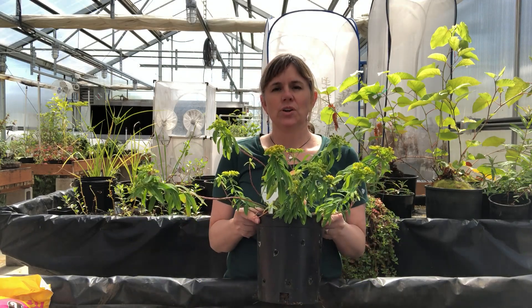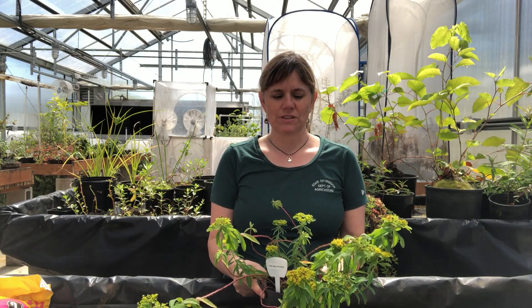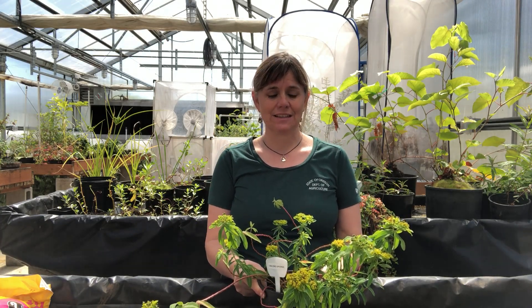I have with me today oblong spurge. We have a number of weedy spurges in Oregon — three of them on our noxious weed list. This one is especially prevalent in Western Oregon, and the other two are more of an issue in Eastern Oregon.